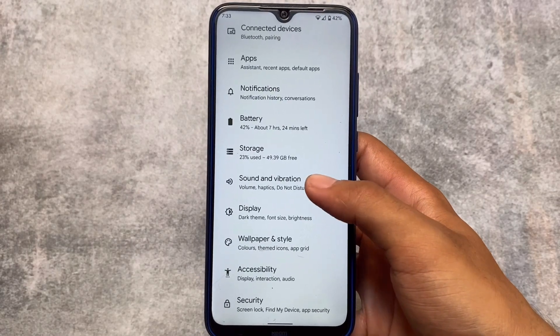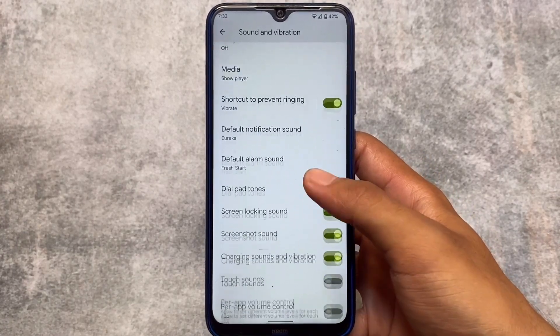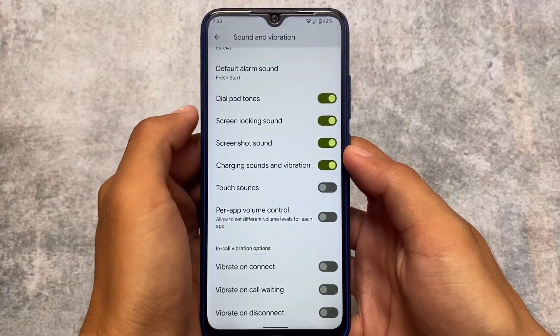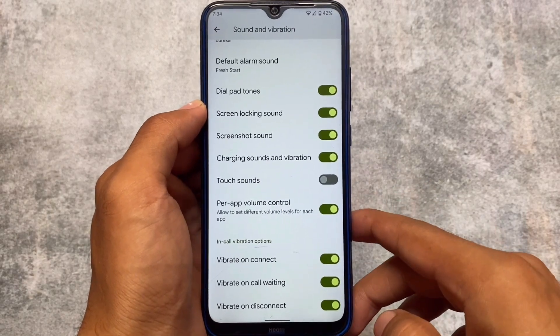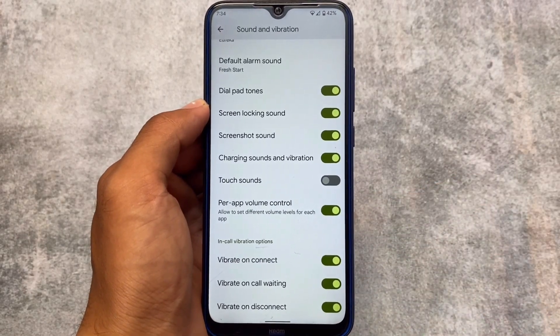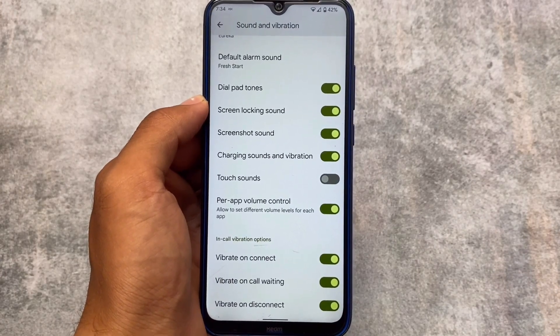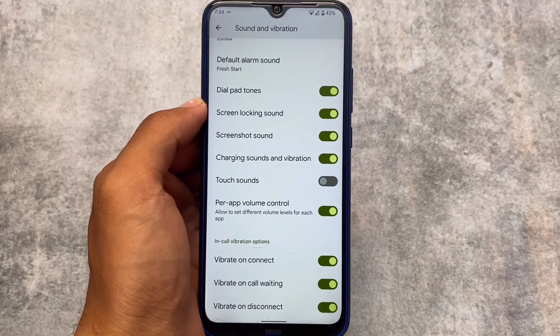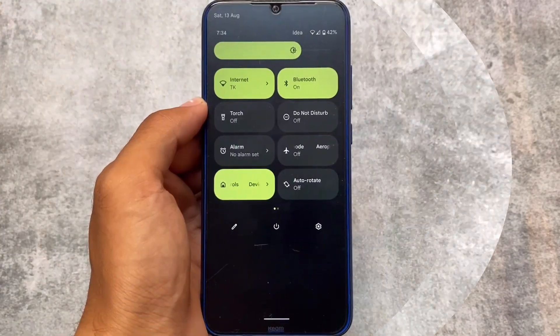In battery stats you have the battery percentage option. Moving to sound and vibration options, there is per-app volume control which is really useful. Also in call vibration options, I personally love the features: vibrate on connect, vibrate on call waiting, and vibrate on disconnect — those are already present.